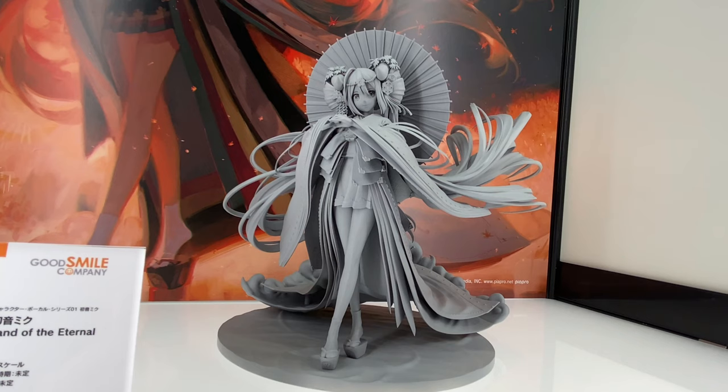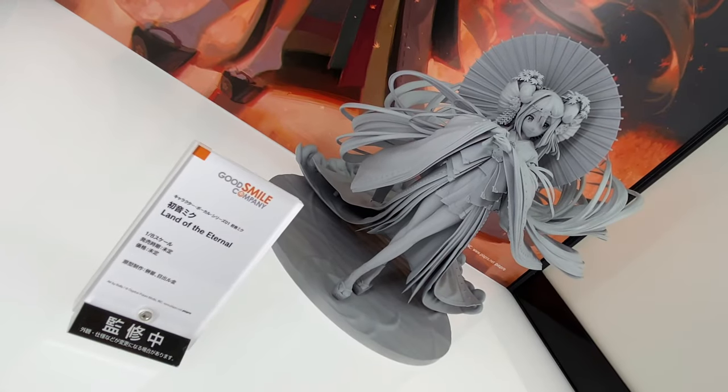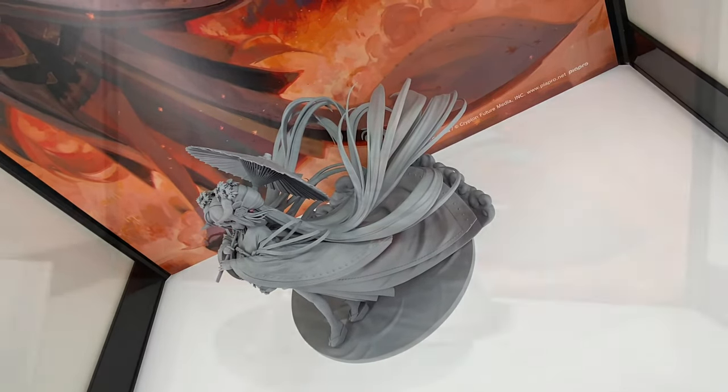You can see the concept art in the back, and the theme is kinda reddish — it's kinda different than most Hatsune Miku's. Usually Hatsune Miku is blue.